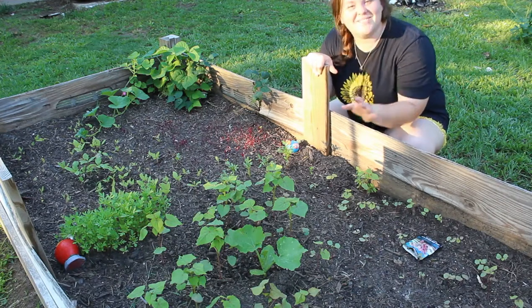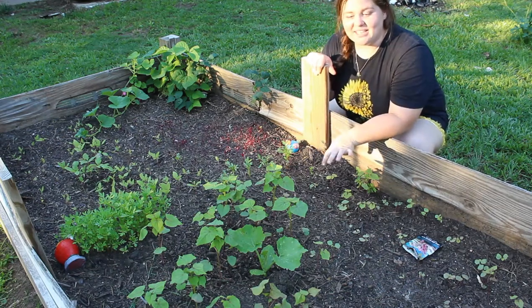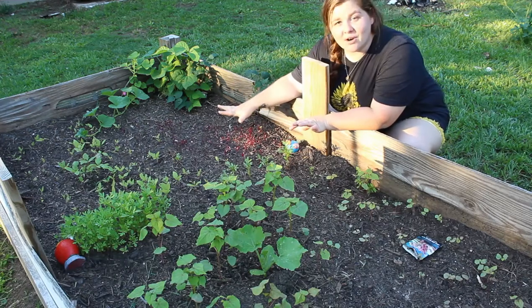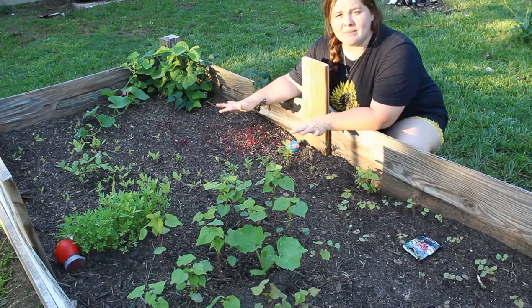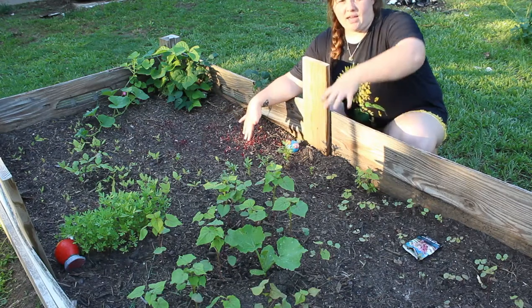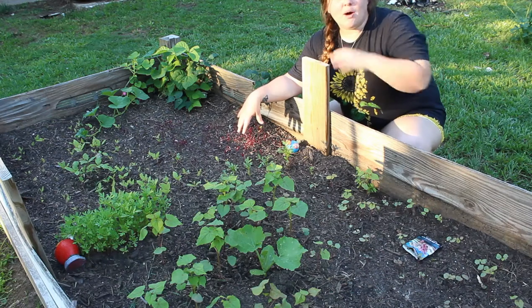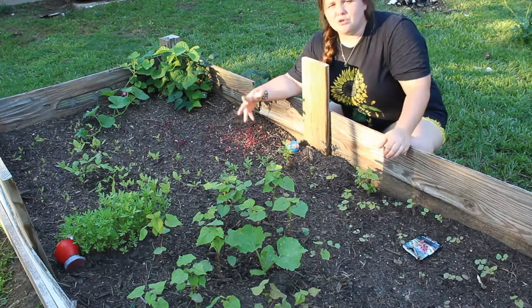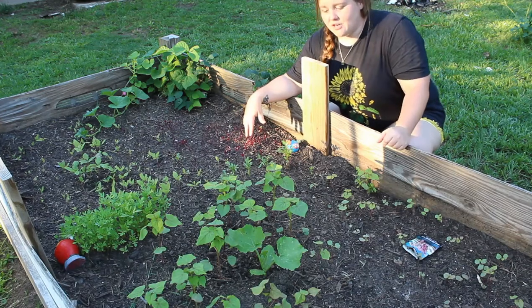I'm really excited for buckwheat as well as the amaranth over here because they are really good at self-seeding, which is why I put them in a raised bed. If they get mature and start dropping seeds, I know I'm going to mow around this, so I'm not too afraid of them taking over the way mint took over that trough bed.